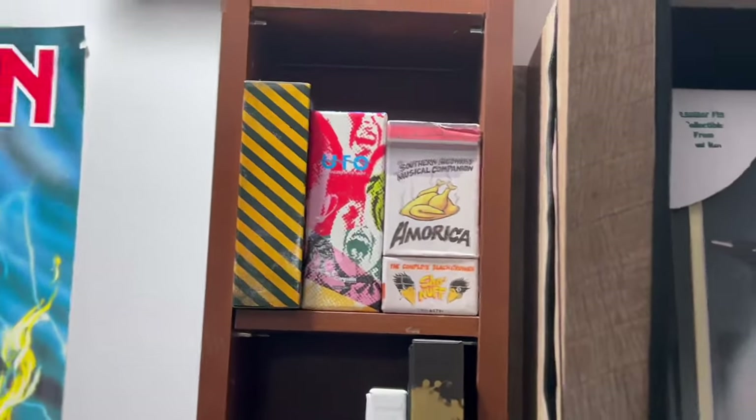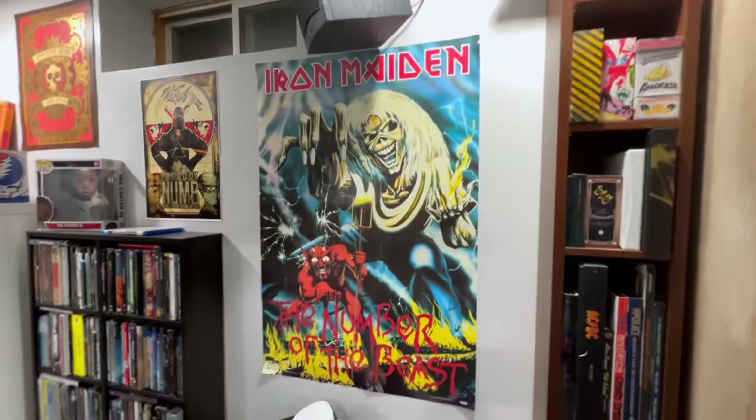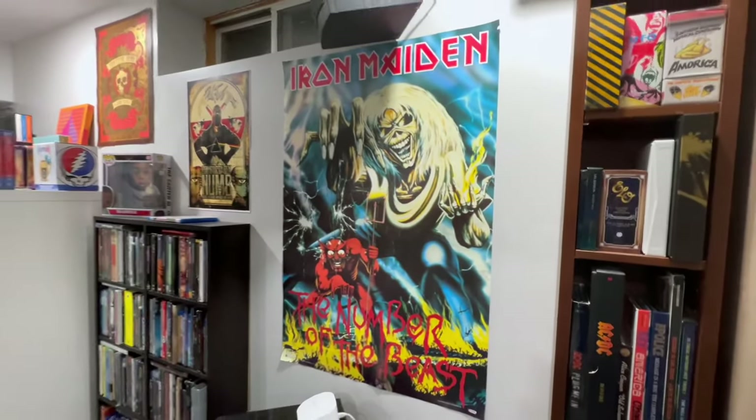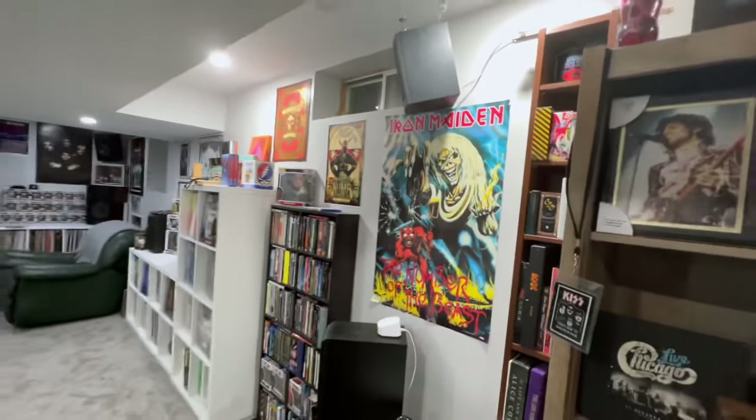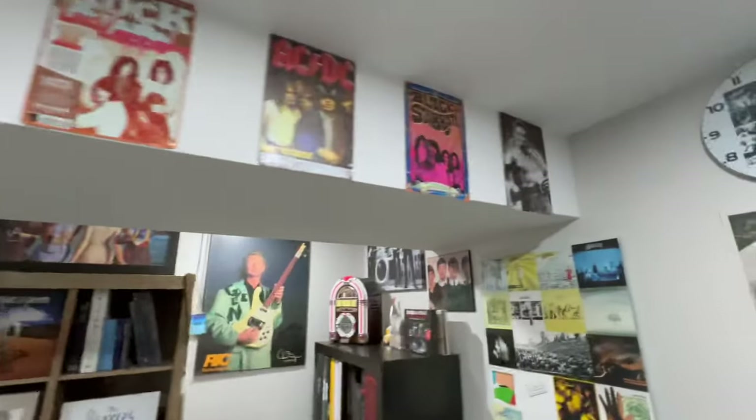UFO Strangers in the Night — pretty cool. There's a Rush mug. Got the Iron Maiden poster. We're going to come back to that in a second, but I want to show you some cool tins that I got hanging up for decoration.